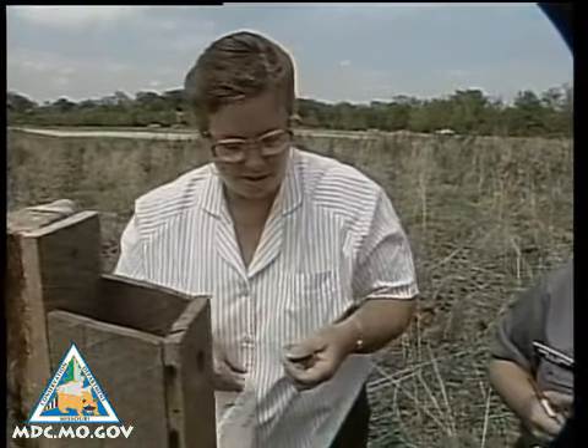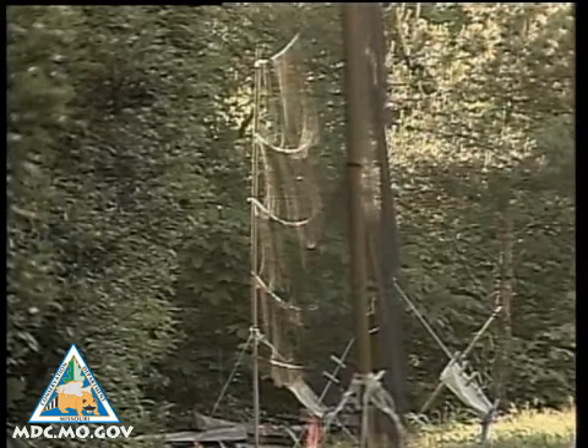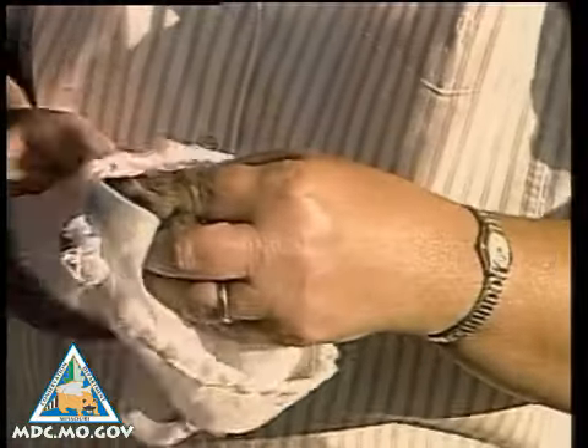Bird banders can be scientists or amateur naturalists, but all are federally licensed. They catch birds in specially designed nets, and once the birds are in their hands, much can be learned.